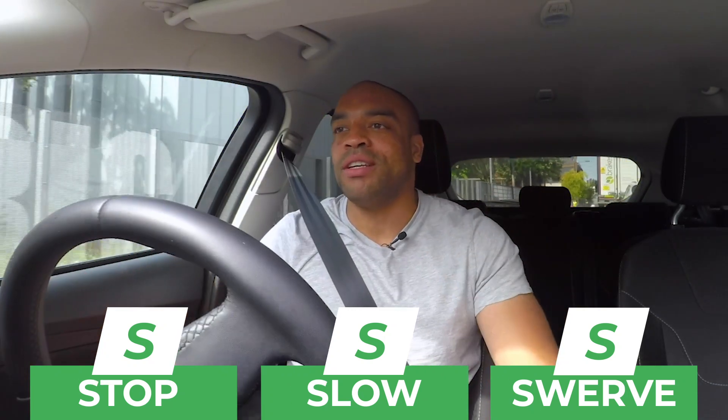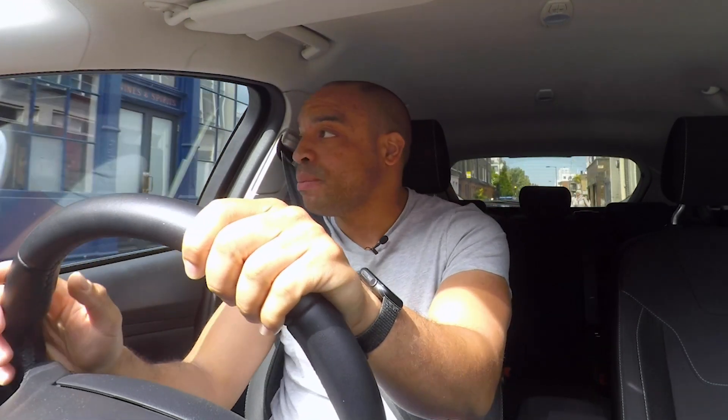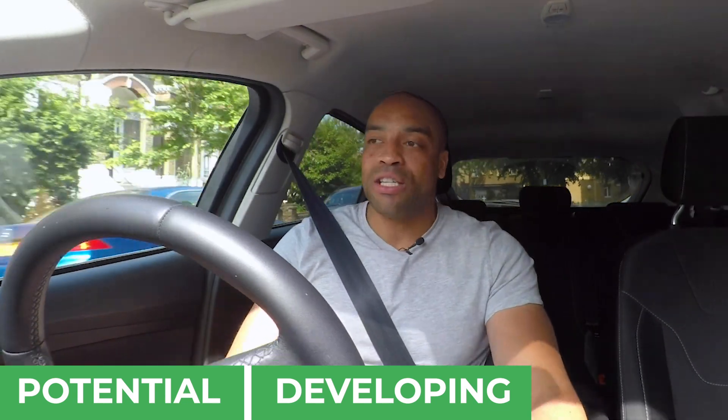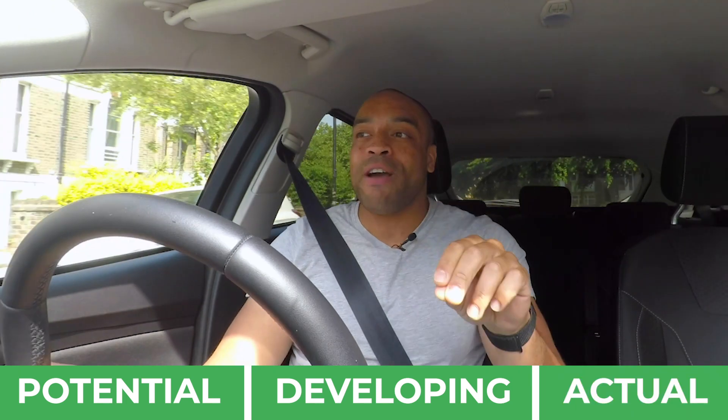So guys, hazard perception is really important. It doesn't just help you with your theory test — it helps you with driving in general. It's going to help you be a safer driver and spot hazards much earlier, keeping you and everyone else safe on the road. I'm coming up to a big junction now. I'm using my hazard perception skills to make sure that I'm safe and keeping all of these pedestrians and cars safe as well. I can see a gap — I'm looking ahead, I'm planning ahead, spotting all of the hazards before they become a problem to me, and I know I'm driving safely. Remember, hazards come in three different stages. We want to spot potential hazards so that we've got the most time to deal with them. We want to recognise developing hazards so that we can take evasive action and keep pedestrians, cyclists, and other road users safe. And we need to be dealing with actual hazards in a very effective and timely manner.